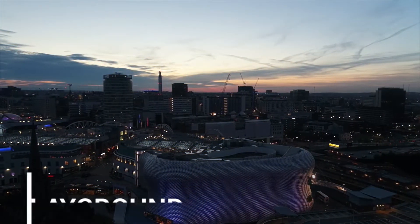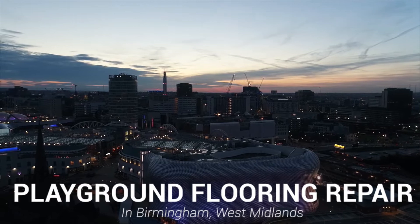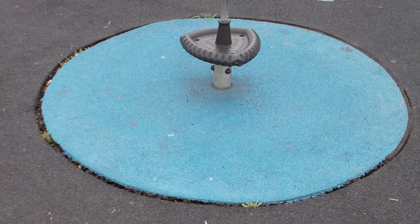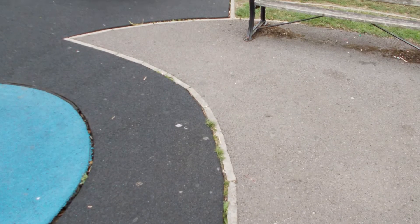Hi guys, it's Dan here and today I'm going to be showing you a playground floor repair that we carried out in Birmingham, West Midlands. As you can see from the initial photographs, this playground really was not in the best condition and had actually reached a point where it had become dangerous for the children using it. The owners of this facility then contacted us and we got to work.